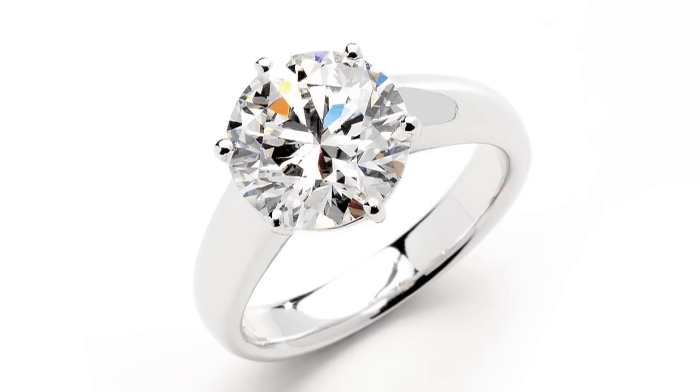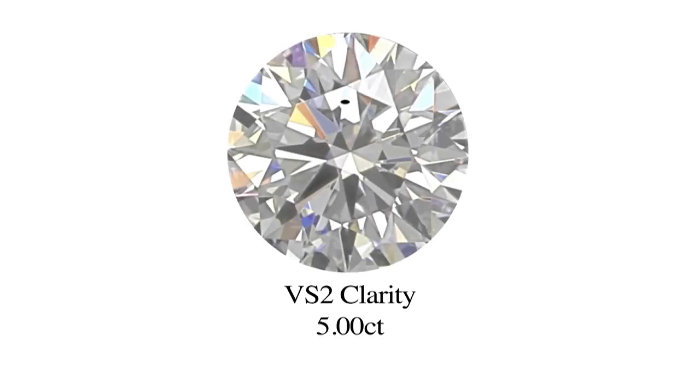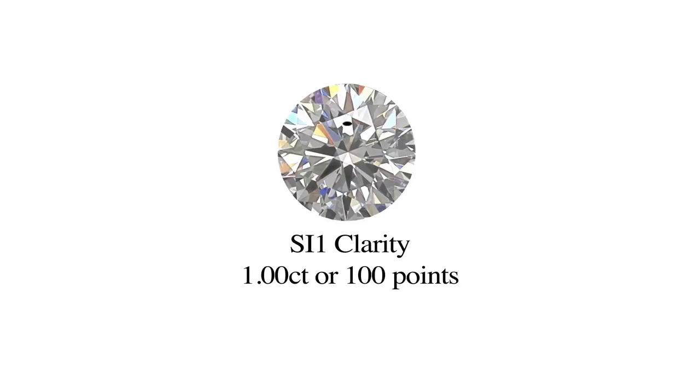Take this stone for example. If you have really great eyesight, you'd be able to see that inclusion in any size diamond — that's right, in any size diamond. But the inclusion is graded differently for different sized stones. In this 5 carat diamond it's graded at VS2, but in a 1 carat stone it would be SI1, and in a tiny diamond it would be flawed or imperfect.